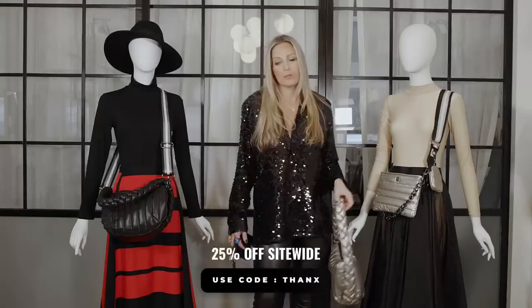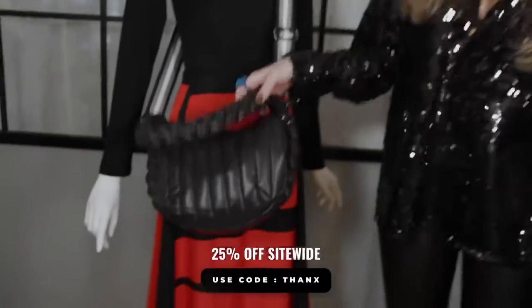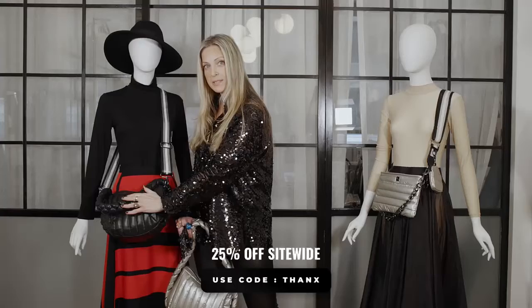And if champagne's not for you, we always have our classic black. Look at the Kelsey here again — this wonderful braided handle. You can wear it as a crossbody, and they also have this great braided detail.